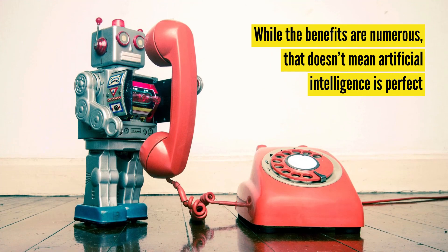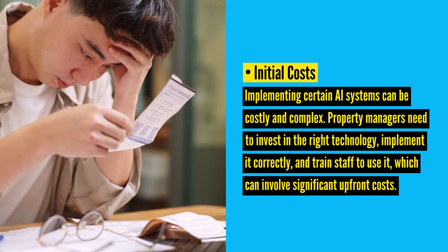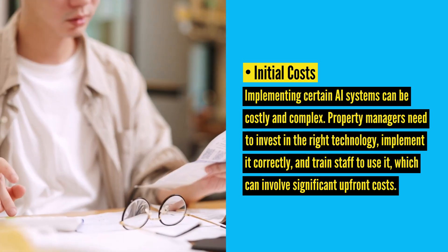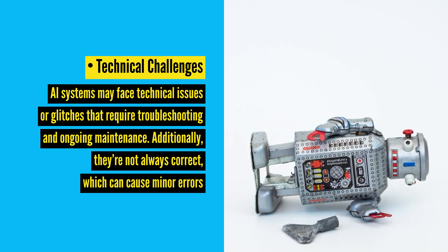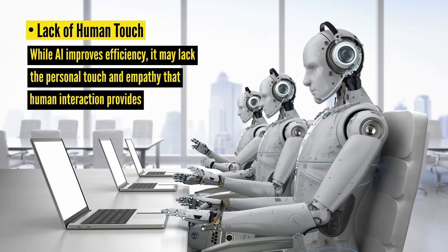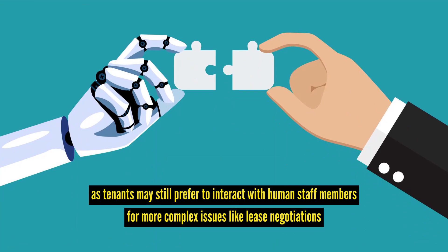While the benefits are numerous, that doesn't mean artificial intelligence is perfect. Here are a few downsides to consider. Initial costs: implementing certain AI systems can be costly and complex — property managers need to invest in the right technology, implement it correctly, and train staff to use it, which can involve significant upfront costs. Technical challenges: AI systems may face technical issues or glitches that require troubleshooting or ongoing maintenance, and they're not always correct, which can cause minor errors. Lack of human touch: while AI improves efficiency, it may lack the personal touch and empathy that human interaction provides. It cannot replace property managers as a whole, as tenants may still prefer to interact with human staff for more complex issues like lease negotiations.